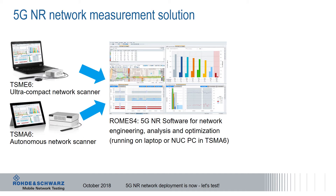There are two choices. With the ultra-compact network scanner TSM-E6, the ROMES software runs on a laptop. With the autonomous network scanner TSM-E6, ROMES runs on the Nook PC that is integrated into the TSM-E6. Only a tablet is needed to control the tests.